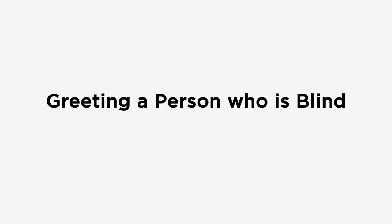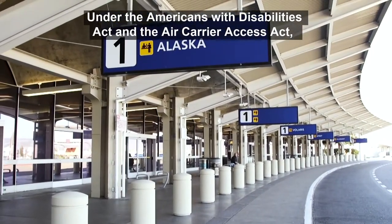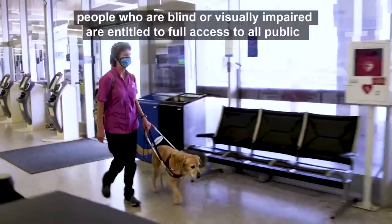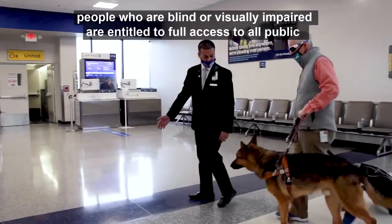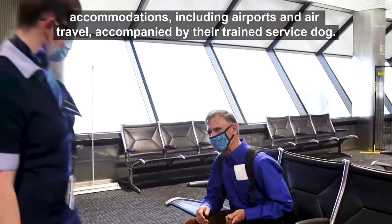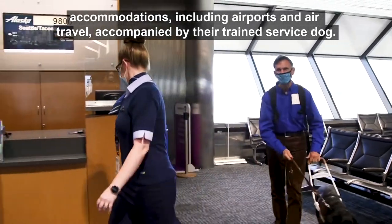People with guide dogs arrive at an airport terminal. Under the Americans with Disabilities Act and the Air Carrier Access Act, people who are blind or visually impaired are entitled to full access to all public accommodations, including airports and air travel, accompanied by their trained service dog.